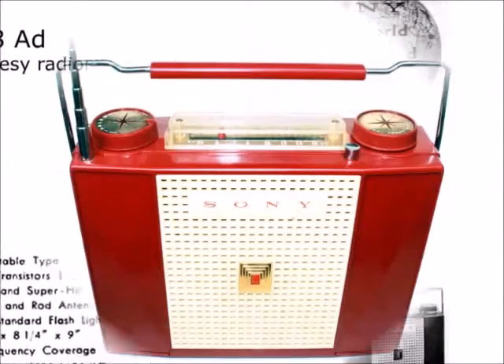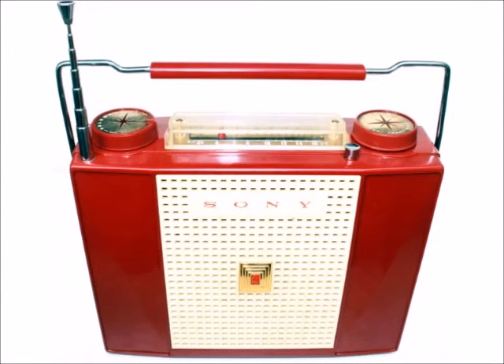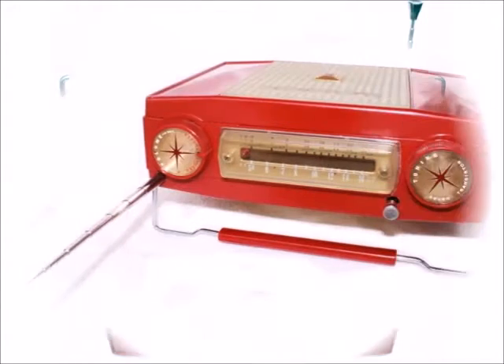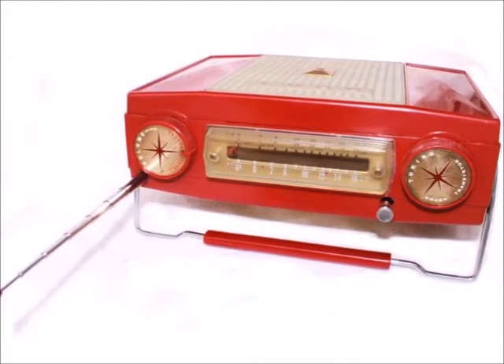The radio wins the beauty contest. It has no back — it has two fronts, like a Janus face. The only way to tell them apart is by comparing the position of the three-foot telescoping antenna.